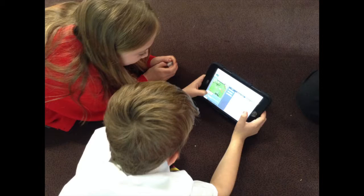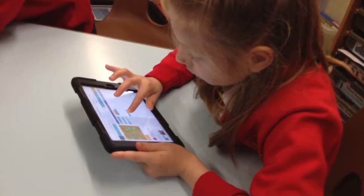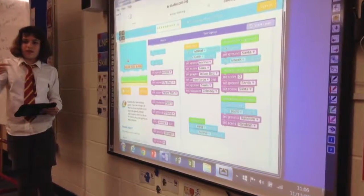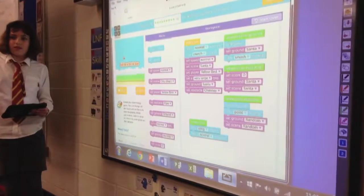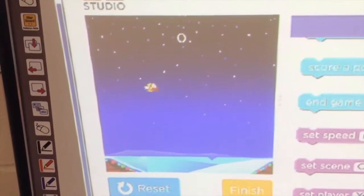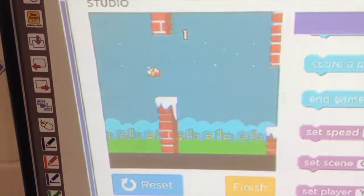A vital part of becoming third millennium learners is our ability to programme using code and algorithms. We have developed these skills through a variety of activities, and recently the whole school participated in the Hour of Code Global Initiative. We applied these skills to programme many things, including our own versions of Angry Birds.